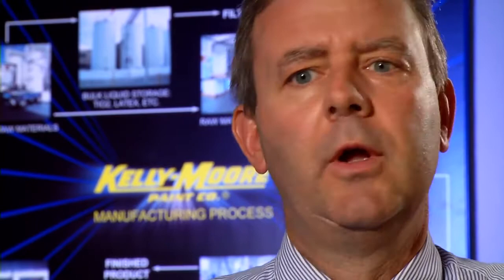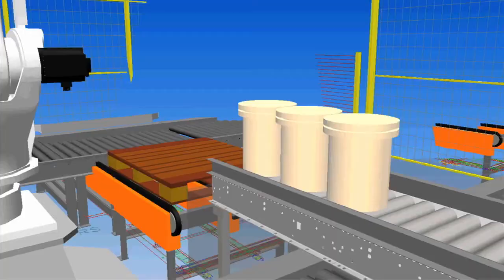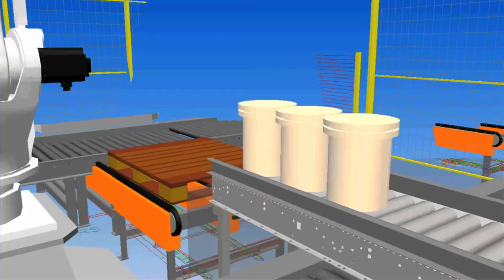One thing that Telegrated offered us was upfront sales engineering service, unlike one of the other vendors. The detail that they provided us with — the floor layout, the elevations — we had to do five iterations just to get it to fit.